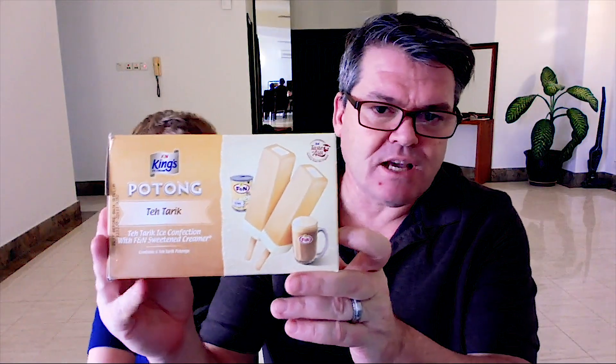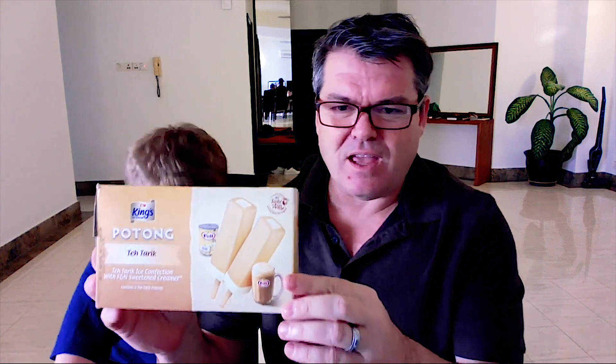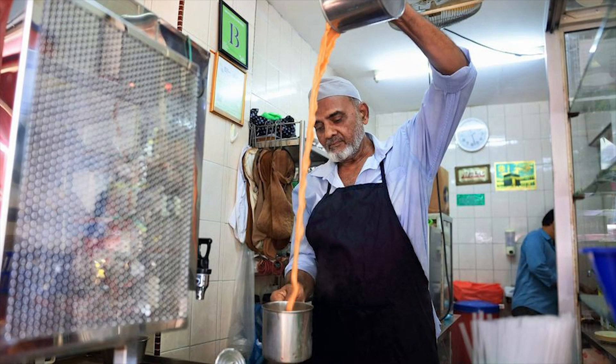It's called Teh Tarik ice cream. Teh Tarik is like a pulled sweet tea that they drink here in Malaysia. All right, let's get to the ice cream. Shall we?